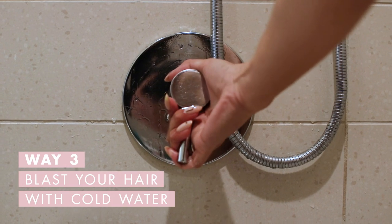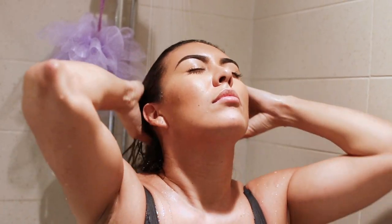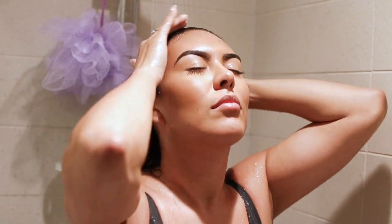Blast with cold water after your shower. At the end of your shower, blast your hair with cold water to close all your cuticles, then finish off by towel drying your hair and patting it down.